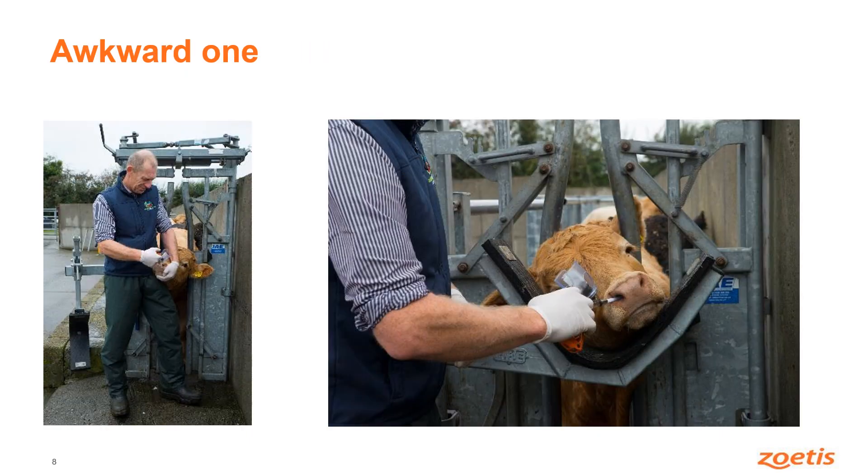There will of course be the odd awkward one, and those can be caught in the crush gate at the front or the scoop. But there's no need to catch every single animal — the best thing to do is work from the back of the crush, vaccinate as many as you possibly can with their heads up. It's less stress for both the person and the animal. Then if there are any you didn't manage to catch that way, bring them to the front, catch them with the crush gate, possibly use the scoop, and vaccinate them that way.